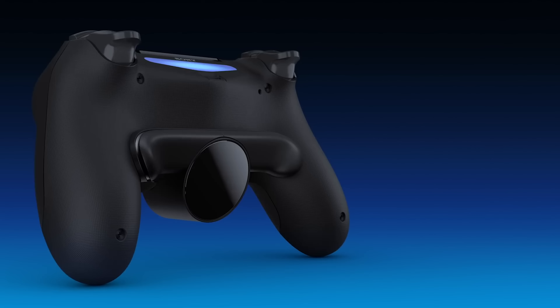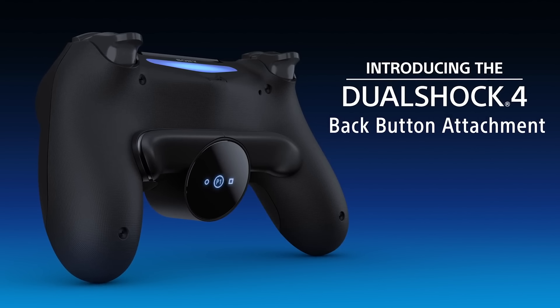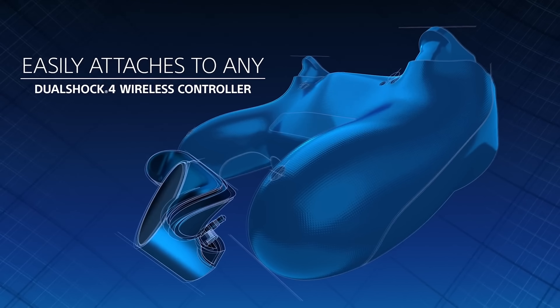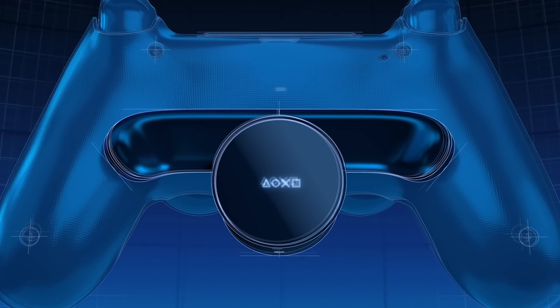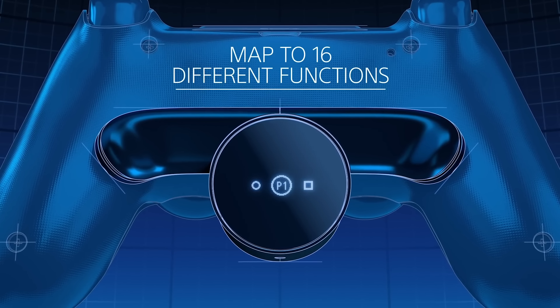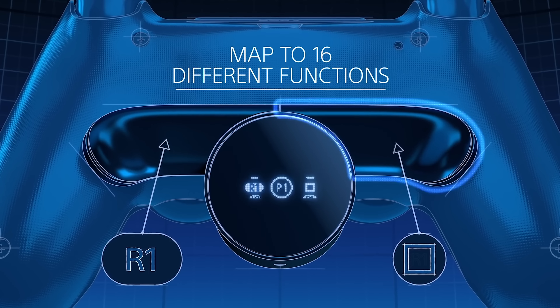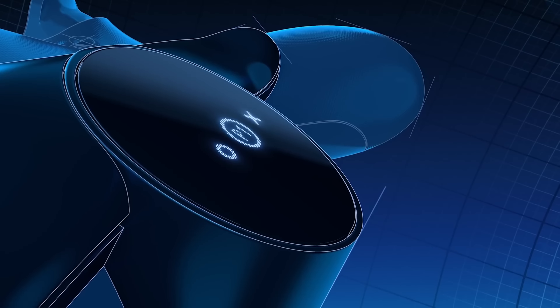In controller news, Sony just unveiled a new accessory called the Back Button Attachment, and it adds two buttons — well, three if you count the touchscreen as a button — to the back of the controller. The attachment allows you to remap some face buttons or triggers to the back of the controller, and it also carries over the headset jack.